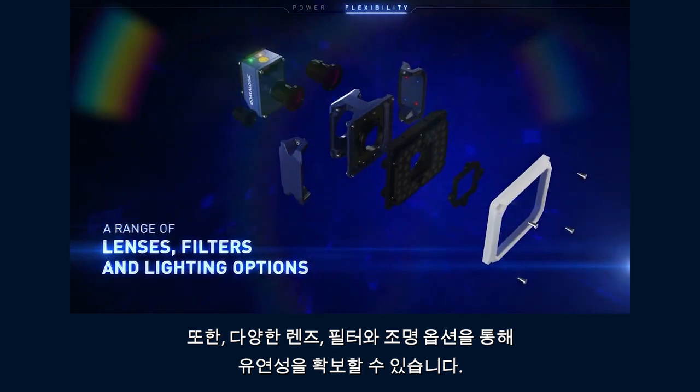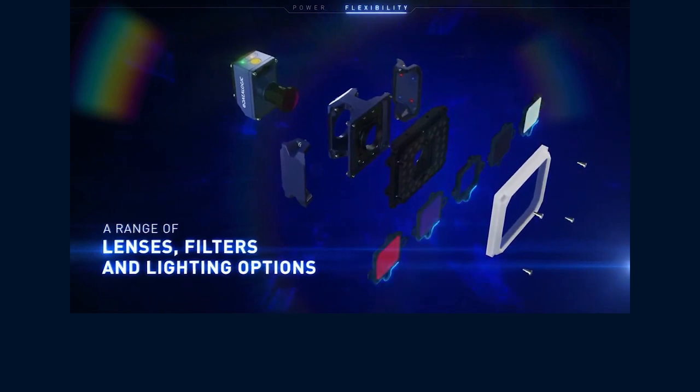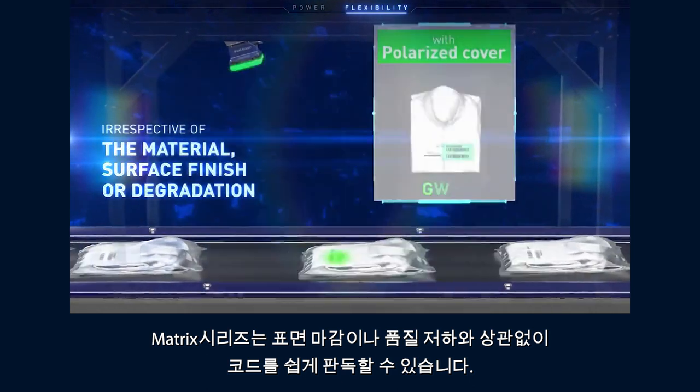Flexibility is paramount, with a range of lenses, filters, and lighting options. Reading codes is easy work for Matrix — irrespective of the material, surface finish, or degradation, it won't let you down.